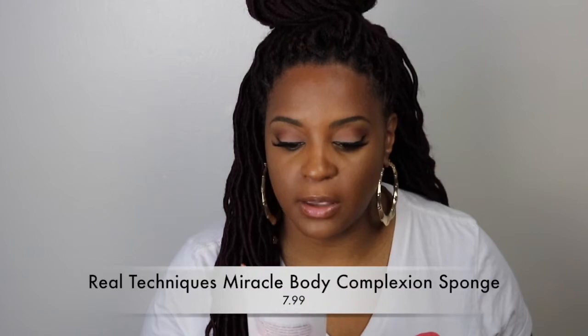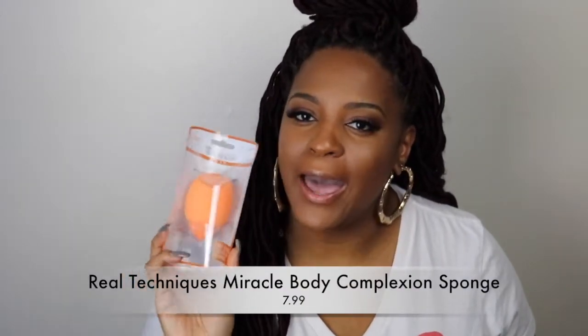First up is the Real Techniques Miracle Face and Body Sponge. I've been trying to find this sponge every time I see a YouTube video with people doing their makeup. They came out with a bigger sponge and I was like, let me go get this because I want to do my foundation a little bit quicker than I have been lately, and I figured this wouldn't be a bad situation.